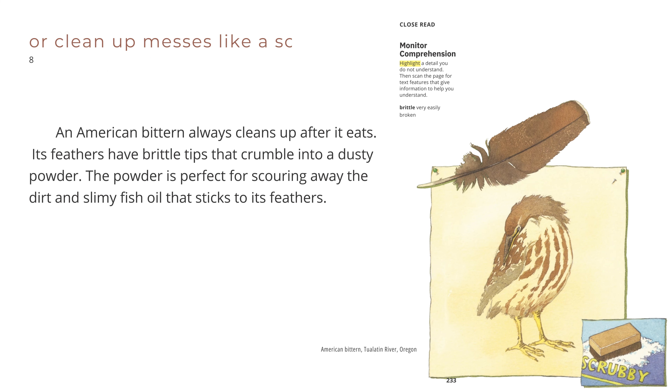Or clean up messes like a scrub brush. An American bittern always cleans up after it eats. Its feathers have brittle tips that crumble into a dusty powder. The powder is perfect for scouring away the dirt and slimy fish oil that sticks to its feathers. American bittern, Tualatin River, Oregon.